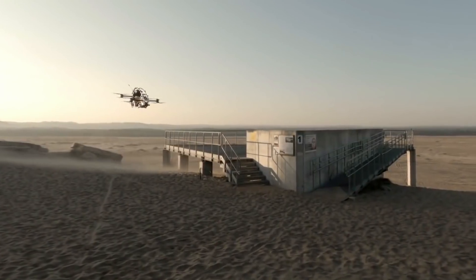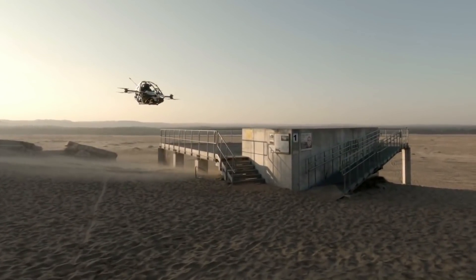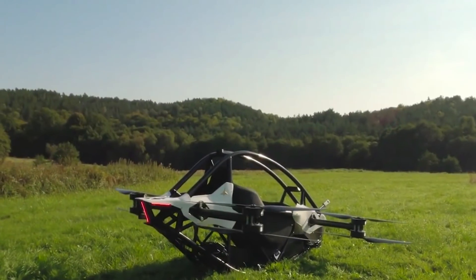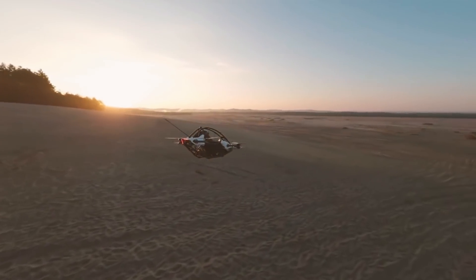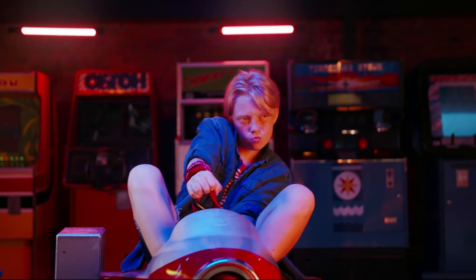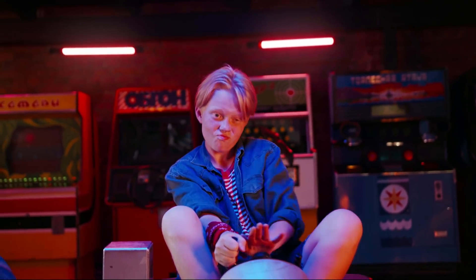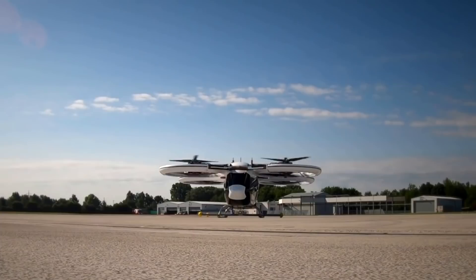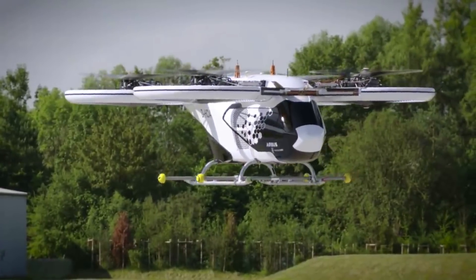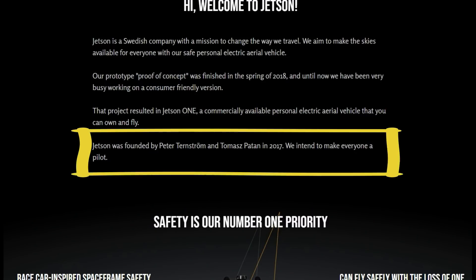In today's video, you'll see the new aircraft made by the Swedish company called Jetson. Jetson 1 is the single-seat passenger aircraft that is going to change the way we travel. The company set a goal to make the skies available for everyone, and on their website, Jetson says they intend to make everyone a pilot.